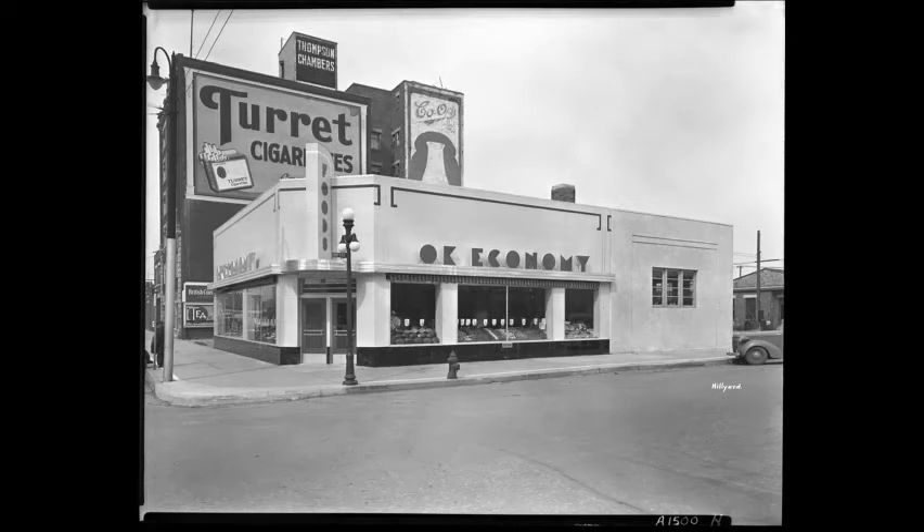Exterior view of OK Economy Store, corner of 23rd Street East and 2nd Avenue North, with Chompson Chambers and 206 2nd Avenue North partially visible behind. Sometime between 1940 and 1955.